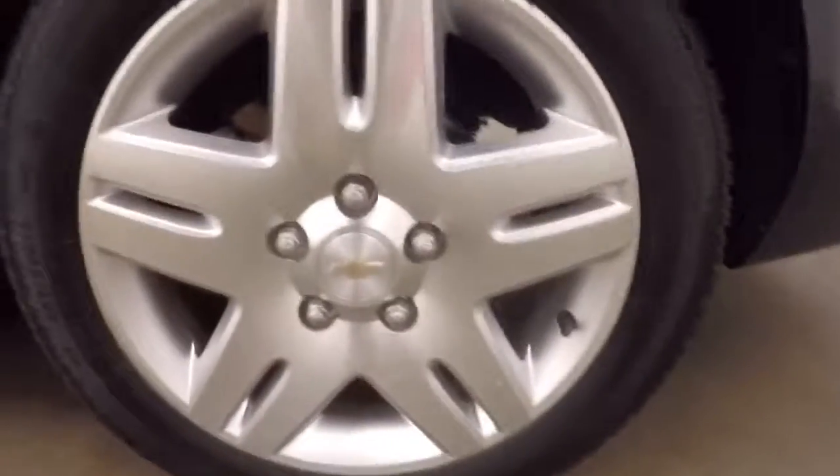Nice, very large trunk. Plenty of space. Now the wheels.